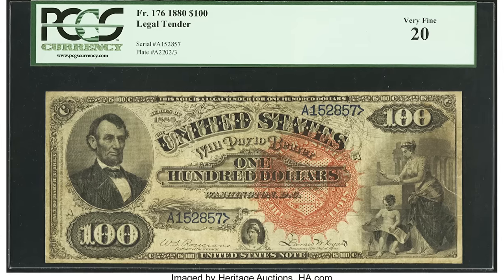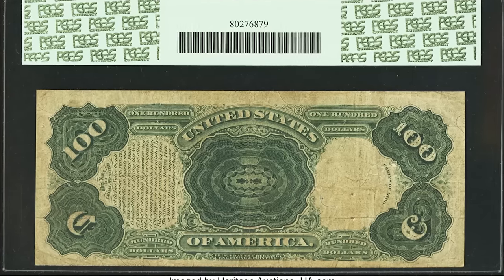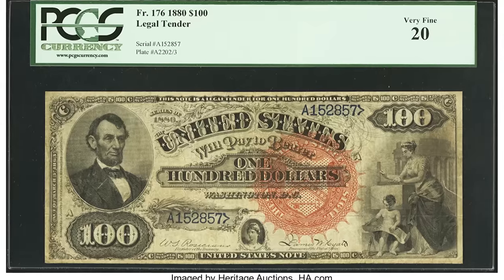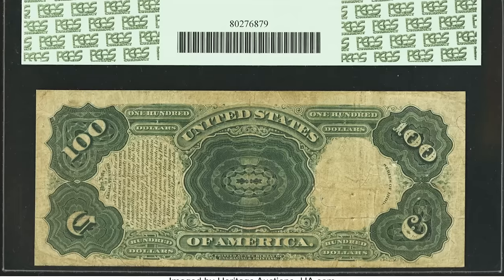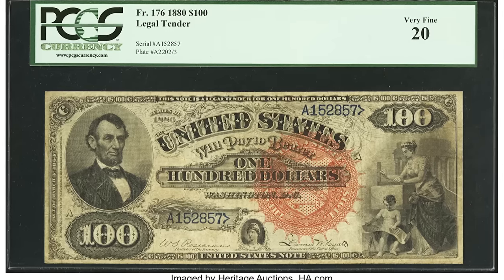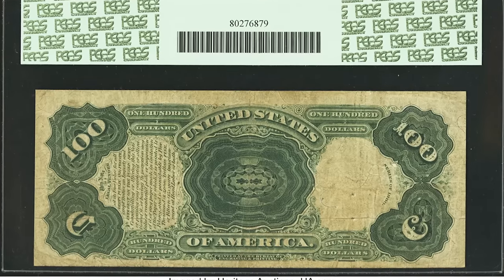This bill sold for $30,550 — from 1880, it's a legal tender bill. You can see the large spiked seal on the right-hand side, which was a security measure to deter counterfeiting. If you found this in a very fine 20 condition, you're in for a treat — but if it had graded higher, this bill could be worth hundreds of thousands of dollars. Because it graded at a very fine 20, it sold for $30,550.